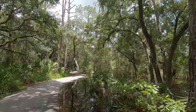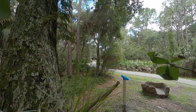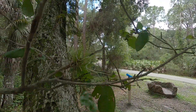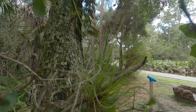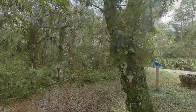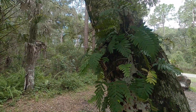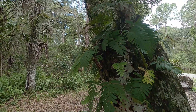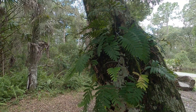Continue down the trail, and you will discover a world of epiphytes! Epiphytes are a type of plant that sits on trees like oaks and pines without harming them. In Florida, we have over 75 different varieties of epiphytes. They collect rainwater as it drips down their leaves, and nutrients they collect from the air as well as from their leaves.